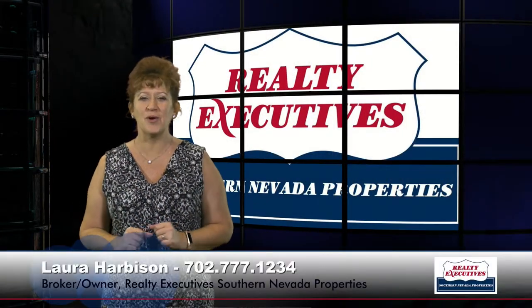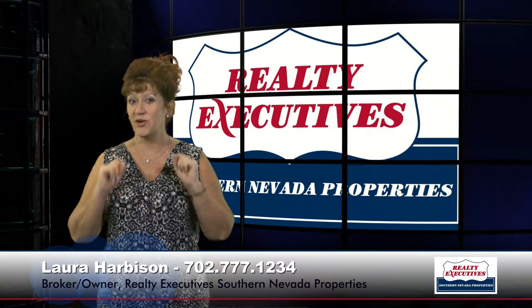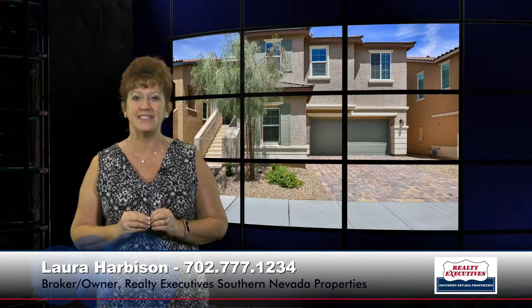Hi, I'm Laura Harbison, broker-owner of Realty Executive Southern Nevada Properties, and this is your executive tour. Today I'm here to take you on a tour of 1346 Reef Point Avenue. This home is located in Henderson, Nevada. It has four bedrooms plus a den/office, two-and-a-half baths, and a two-car garage. It is a split floor plan, approximately 2,656 square feet. Let's take a look inside.